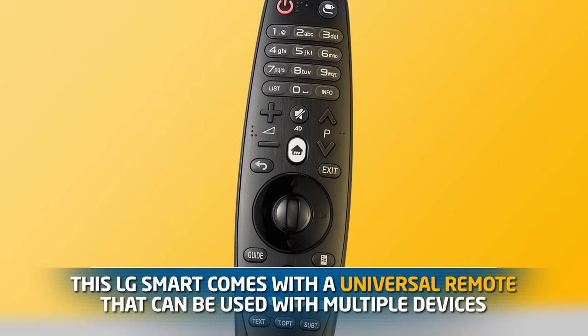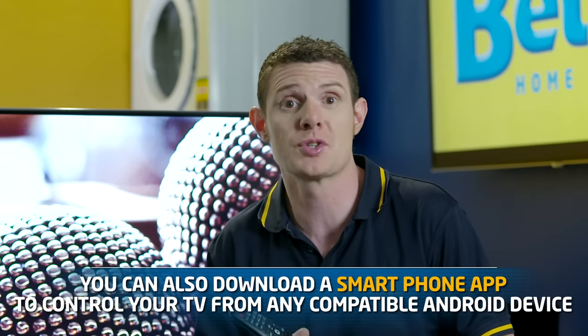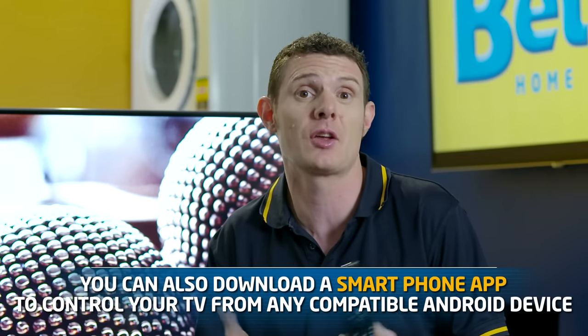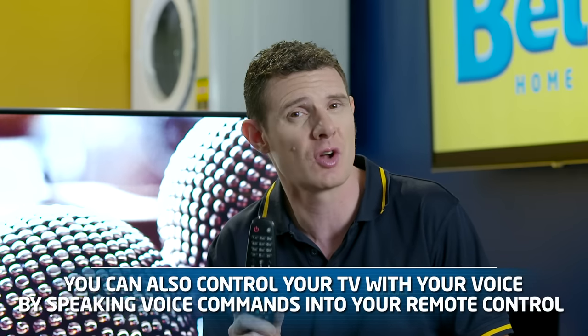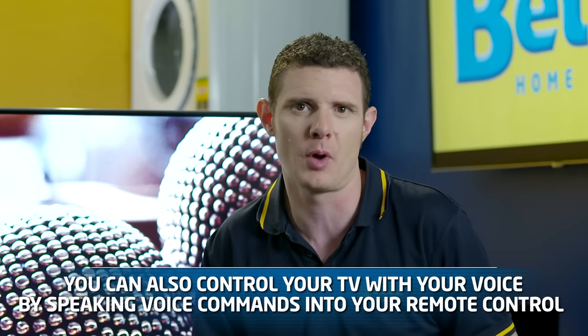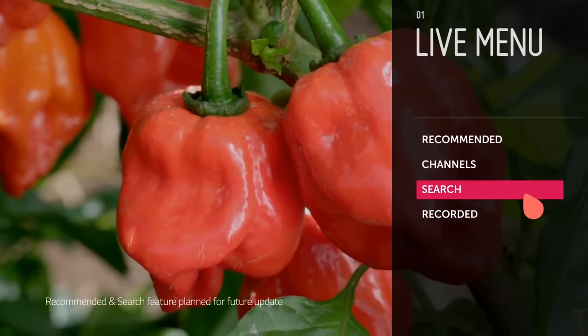The LG smart TV gives you a variety of different control options, so you'll never be frantically searching for the remote again. First of all, you have the universal motion remote control that comes with the television. Second of all, you've also got a smart control app that you can download onto your phone. And if that's not enough, you can actually use voice to control the TV straight into the magic remote control — it's a really quick, simple way of entering text into a search engine on the television.